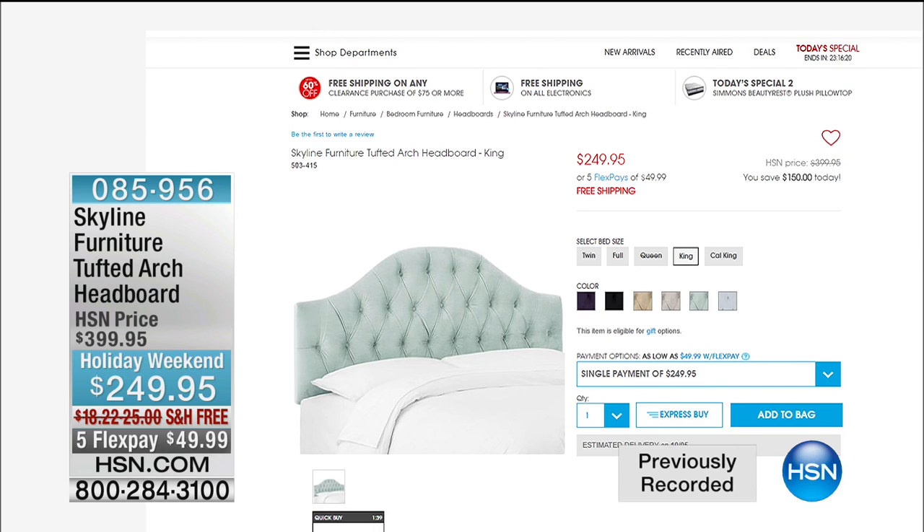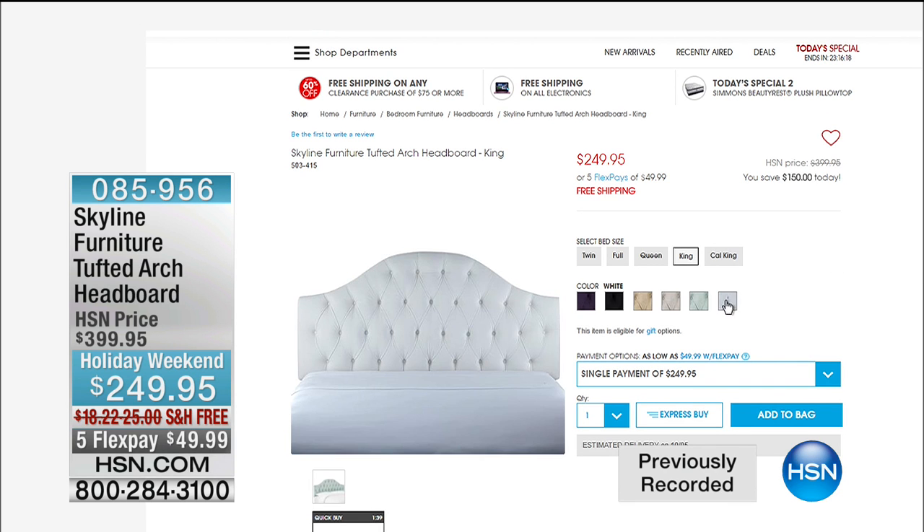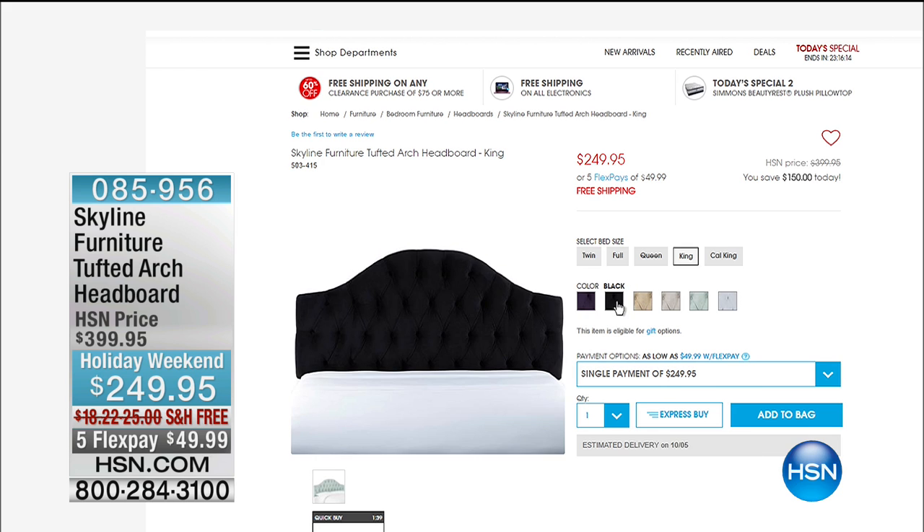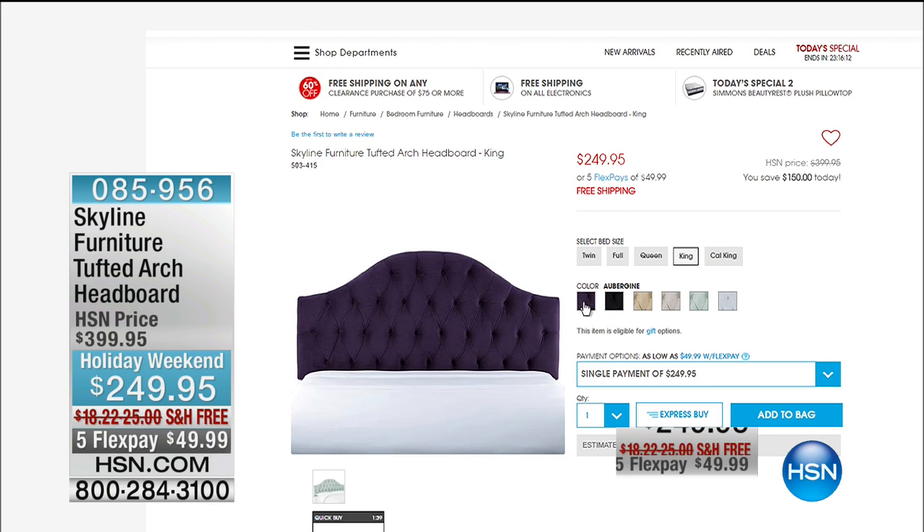If you've been marveling at some of our headboards, did you know they are also available to shop at hsn.com? Simply search the keyword 'headboard.' We're going to round out this hour with our Superloft — that brand is like a superhero brand.